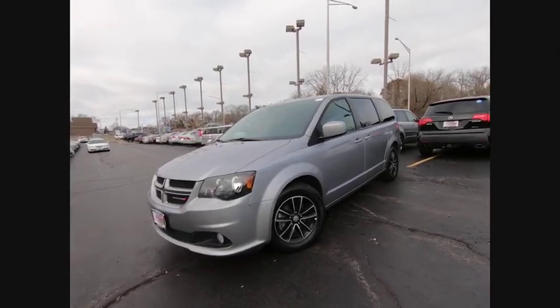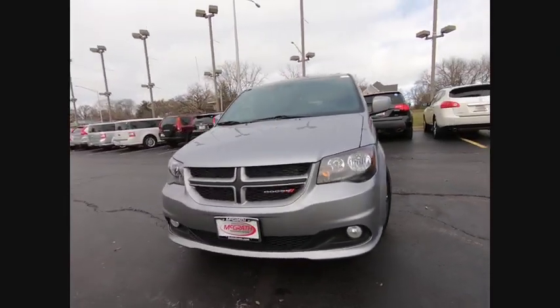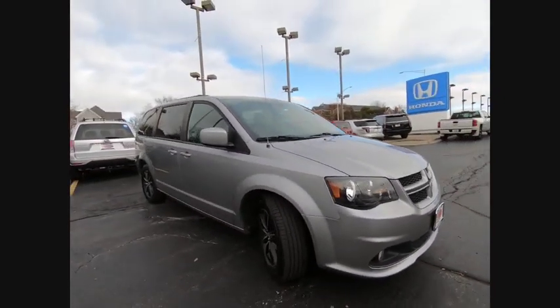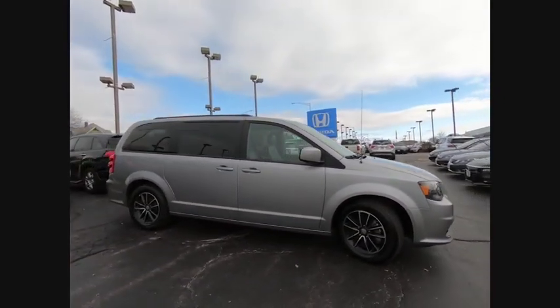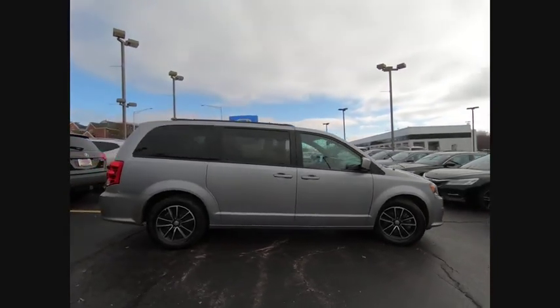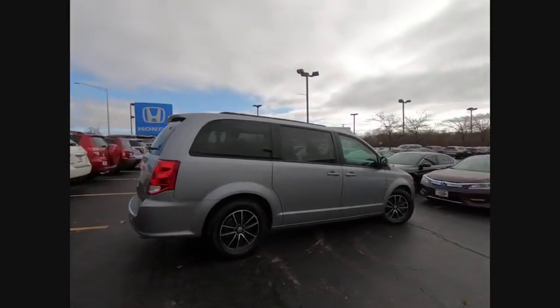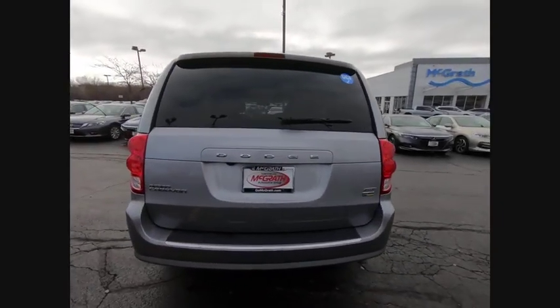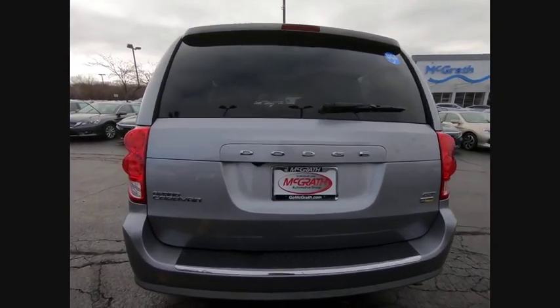Make a great choice today with the 2019 Grand Caravan. The Dodge Grand Caravan received the government's highest front and side crash rating of 5 stars. Its vast interior is widely praised, with an innovative seating arrangement, versatile cargo storage, and enough entertainment features to keep the kids entertained on road trips.